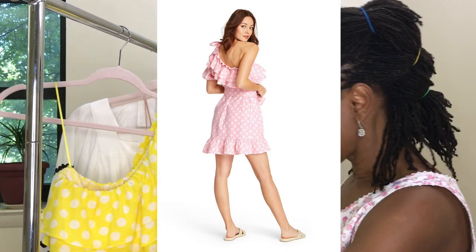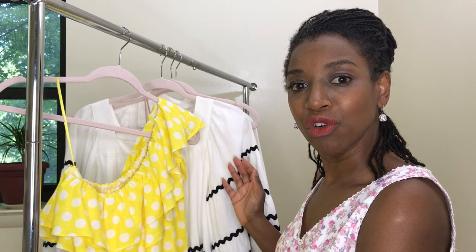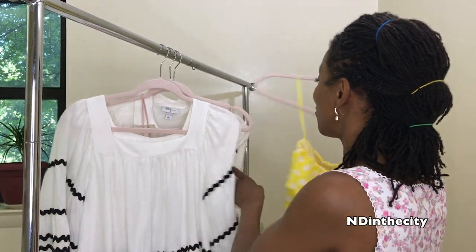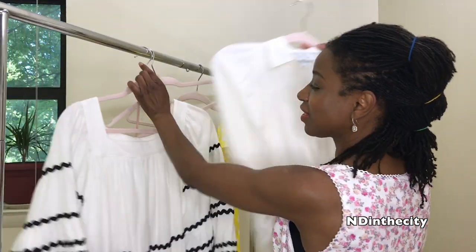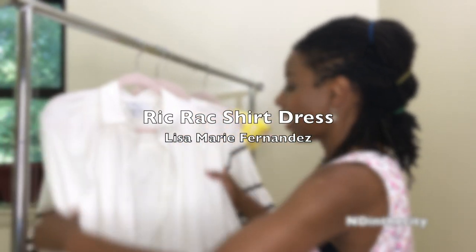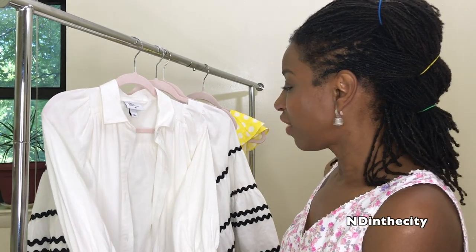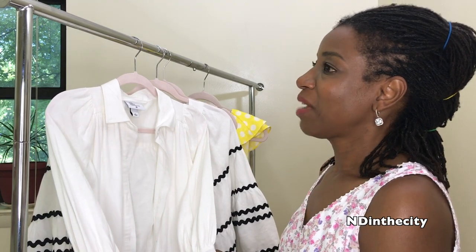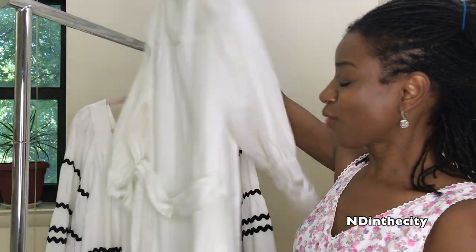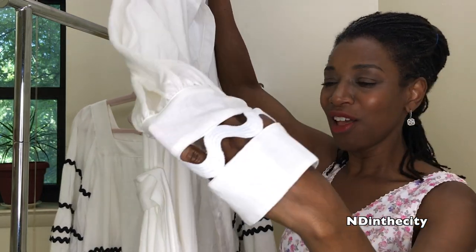I'm debating getting this dress in a pastel pink — there's a shorter version too, and I may end up getting it. I've been transitioning into long skirts lately but I think I'm going to show off my legs a little this summer. This next dress is another one I absolutely love from Lisa Marie Fernandez — it has to be one of my favorites. It's a long dress.